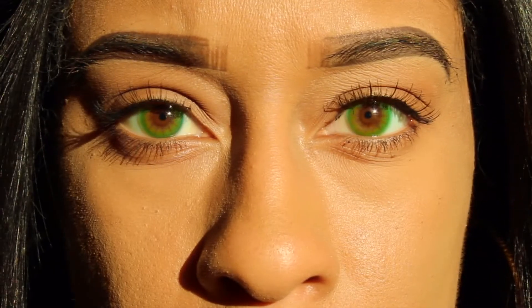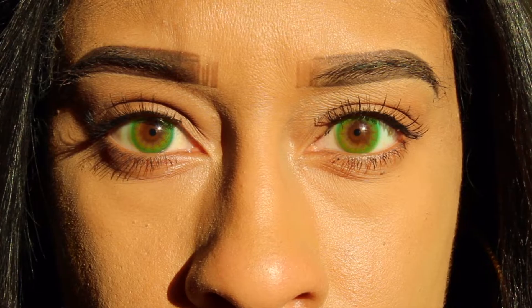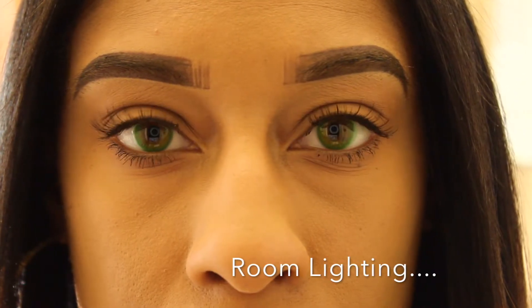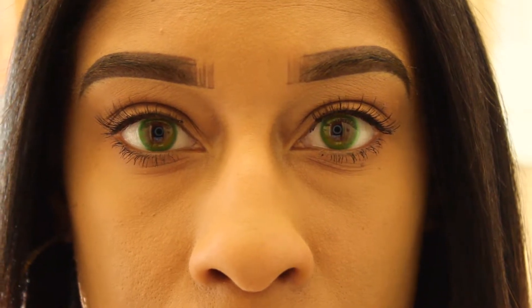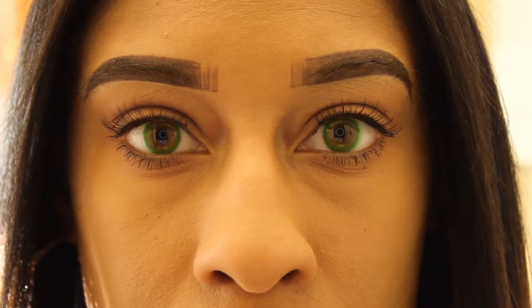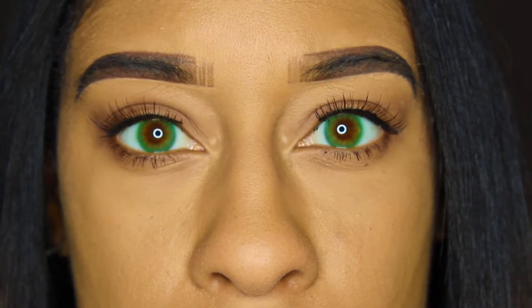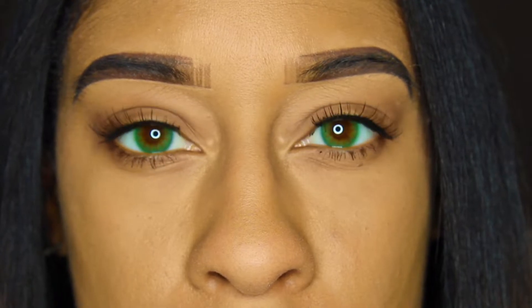Here they are in natural lighting and with the ring light — here you go. And now in natural sunlight, natural room lighting, and with the ring light — here you are again.